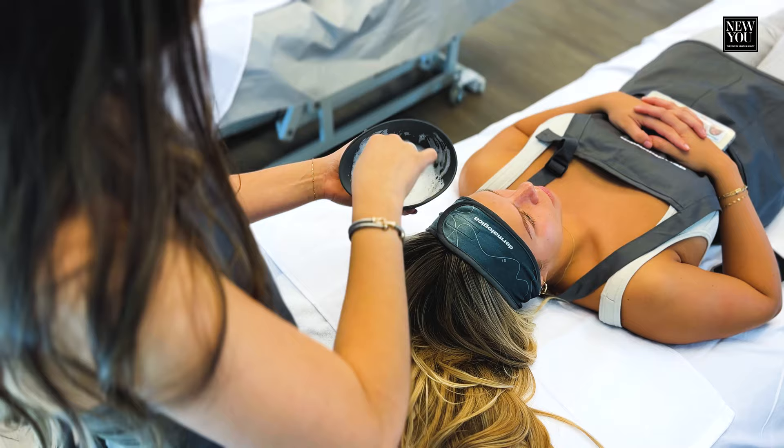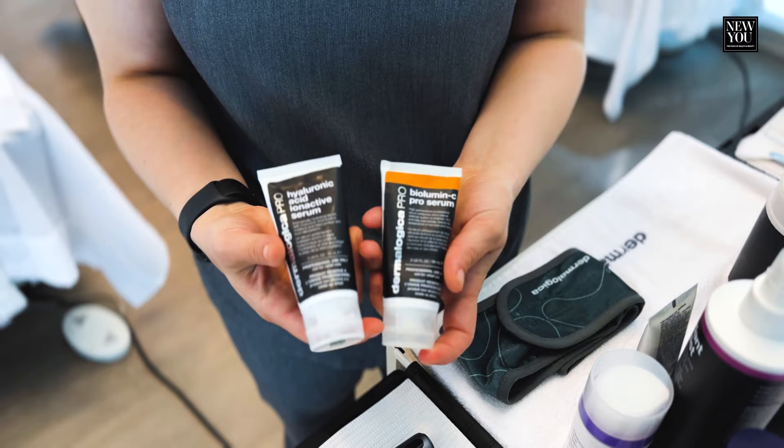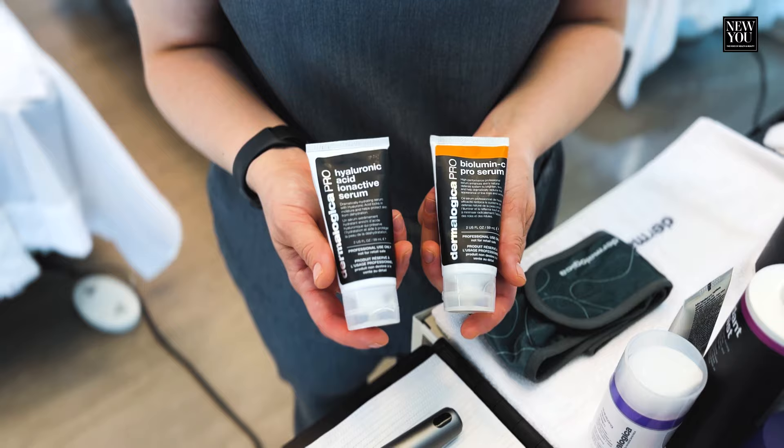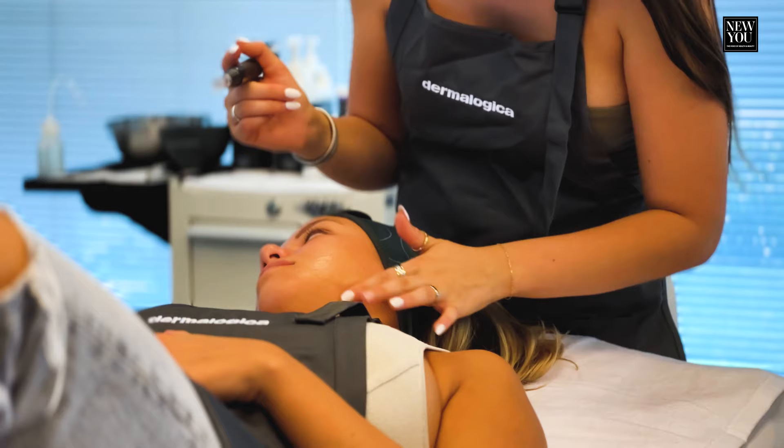These are our professional serums. We have our Hyaluronic Acid Ionactive Serum and BioLumen C Pro Serum. They can use either one with the Dermalogica device, depending on their skin type — Hyaluronic Acid if the skin is dehydrated, Vitamin C if the skin needs a little bit of a glow.